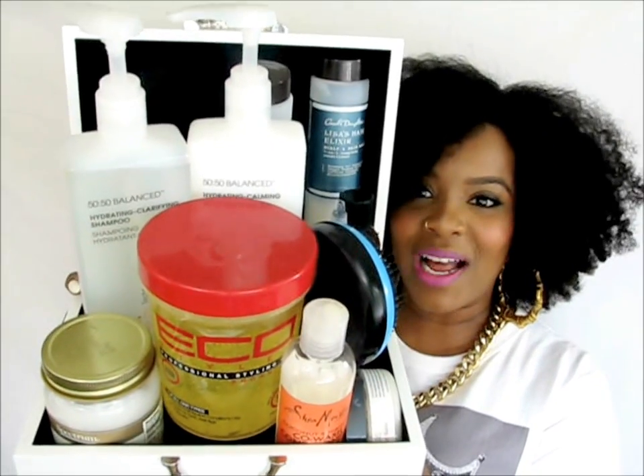Hello curls, it's Yolanda Renee, and today we are going to be talking about — I have all of my staple products in this huge box. As you guys know, as a natural hair YouTuber, vlogger, blogger, whatever you want to call it, I review and do demos with so many products.